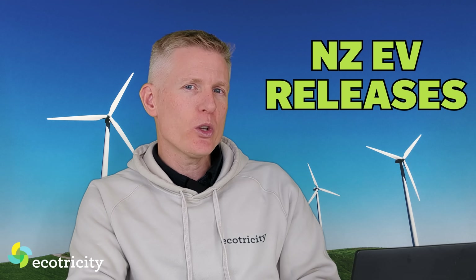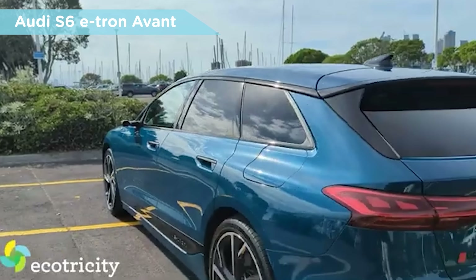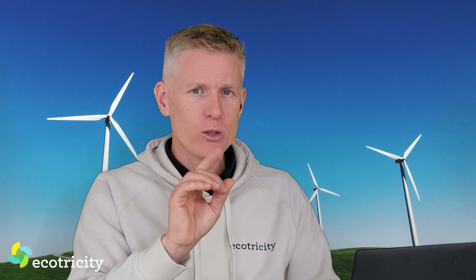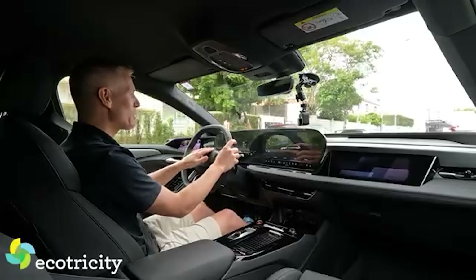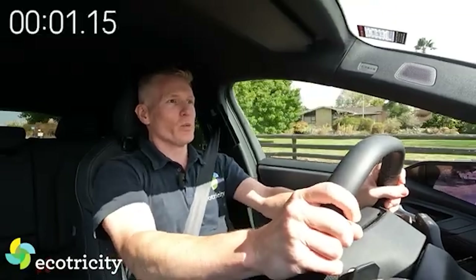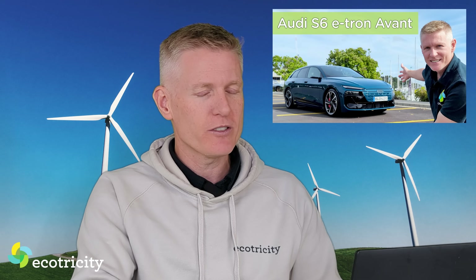There are a few interesting EVs worth checking out now available in the New Zealand market, starting with a very quick station wagon. I was the first in the country to drive and review the painfully stylish Audi S6 e-tron Avant — the first proper electric estate car in the country. There's only one problem: they put the steering wheel on the wrong side of the car. It's a breathtaking car and great fun to drive. It charges very fast, does up to 623 kilometres on a single charge, and gets to 100 km/h in under four seconds — or does it? You've got to check that video out.